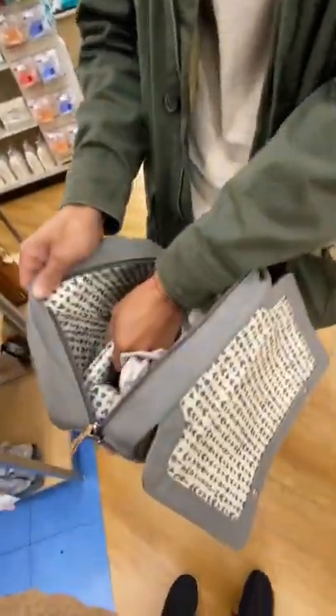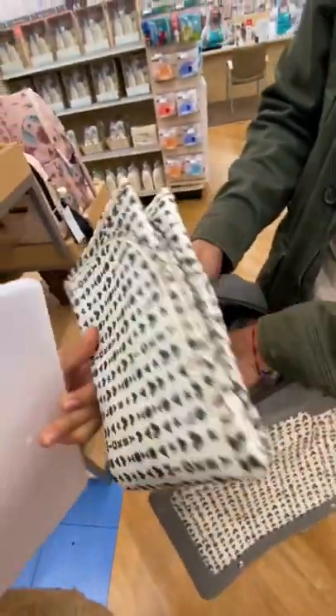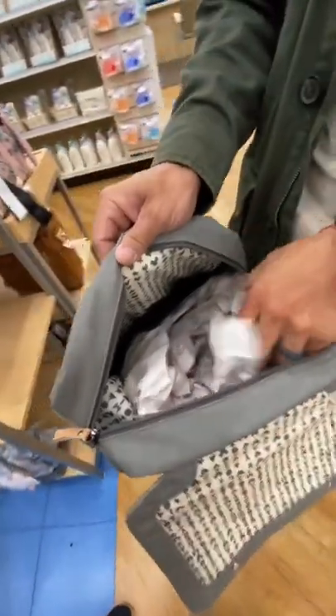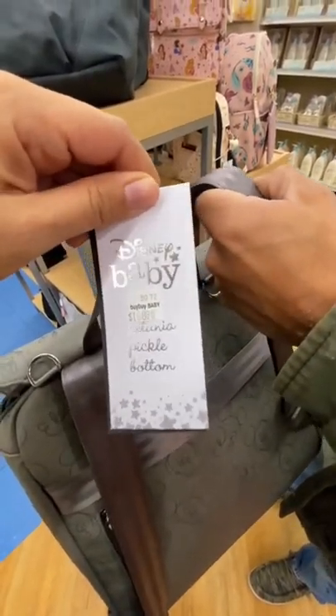It comes with a little travel case for your wipes and even a little mat for when you have to change baby. And it's very spacious inside, of course. It's super cute. And it is $168.